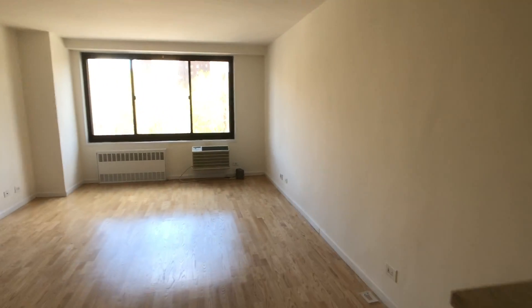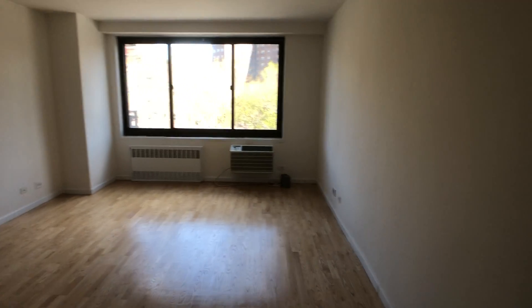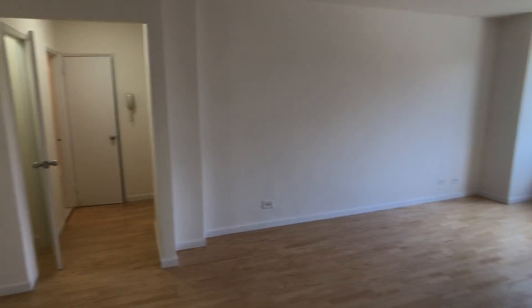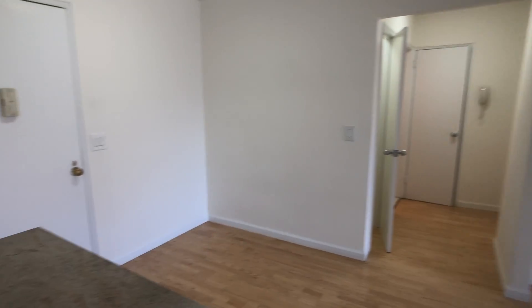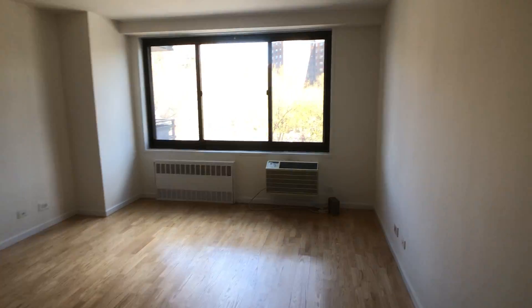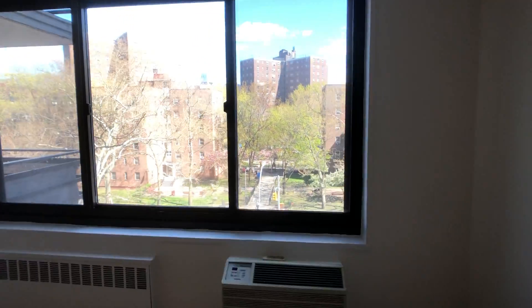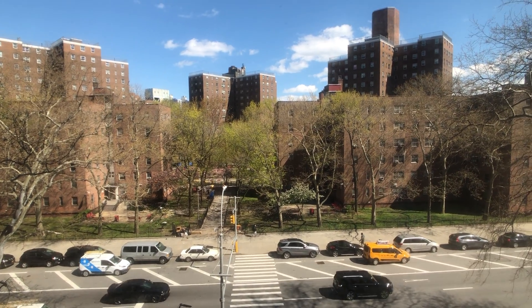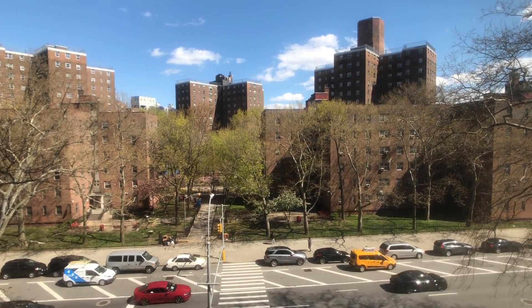The apartment is 27.7 feet long and 13 feet wide, with huge east windows. This is Fifth Ave, but you're gonna see blue skies and greenery come spring and summer.